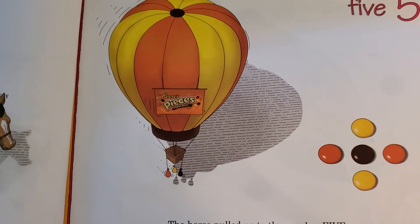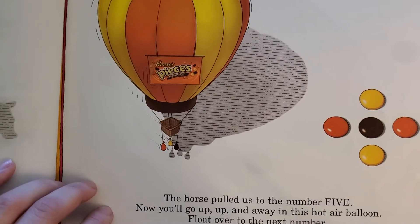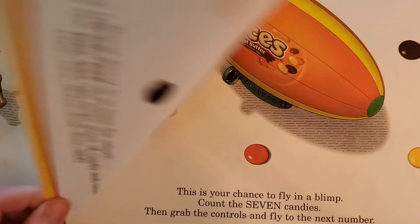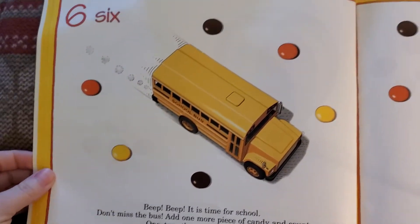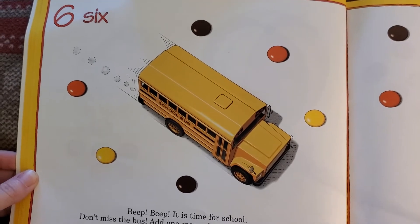The horse pulled us up to number five. Now you'll go up, up, and away in this hot air balloon. Float over to the next number. Rearrange your candies. Beep beep, it's time for school — don't miss the bus.